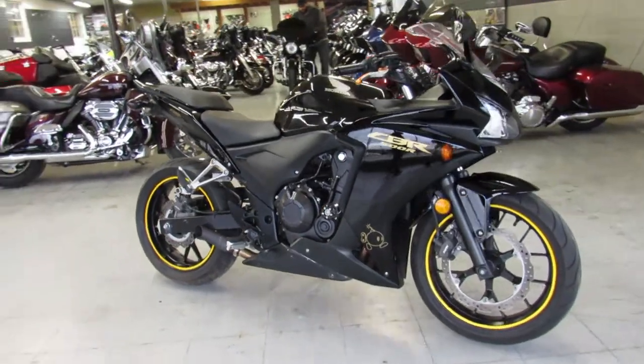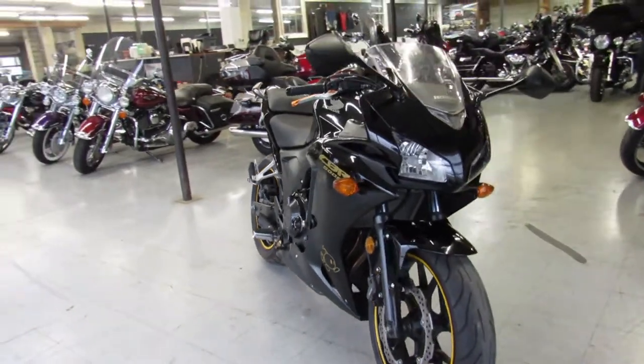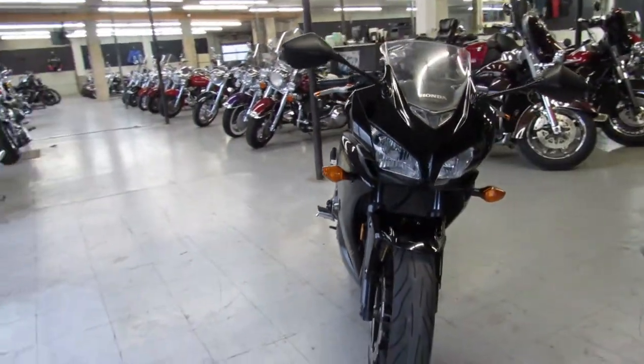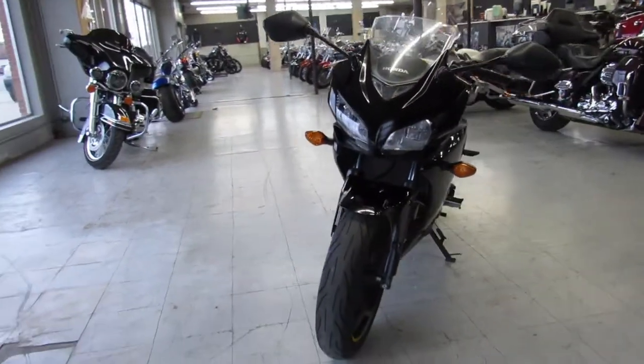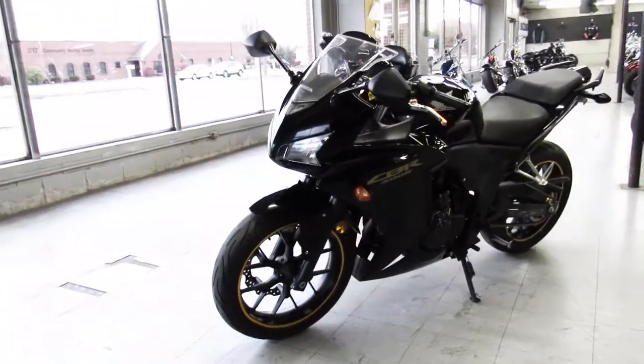Hey everybody, take a close look at this used 2014 CBR 500R for sale — it's got all the extras on it: fender eliminator kit, frame sliders, megaphone exhaust, CRG levers and more.